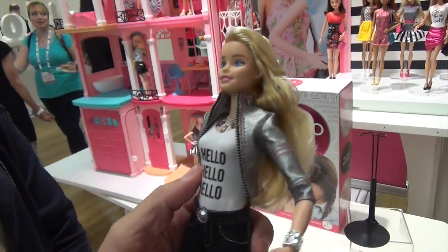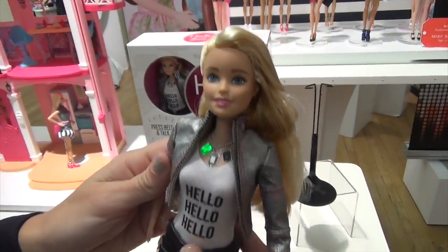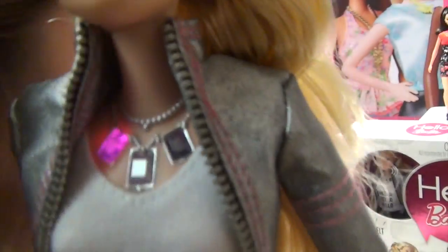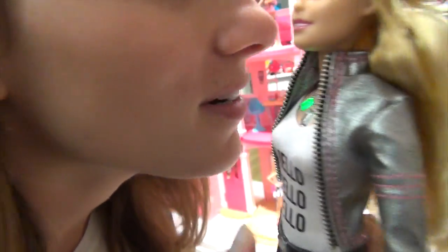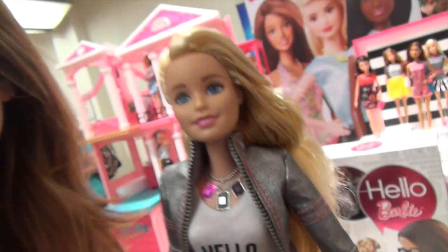Hello Barbie! That green light signifies that she's on. Hi Barbie — you look very happy, what's new with you? She wants to know what's new with me. Nothing much, what's new with you? Oh, you know what I was thinking we could do today? We could make a special card for your family to show them how much you love them. She wants to make a special card for my family today.